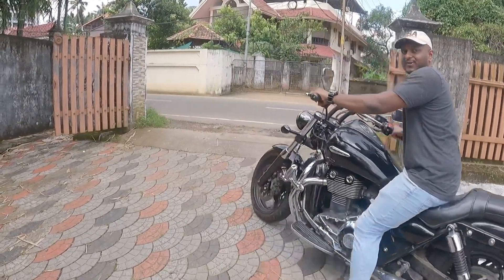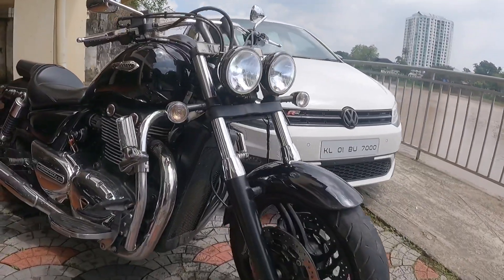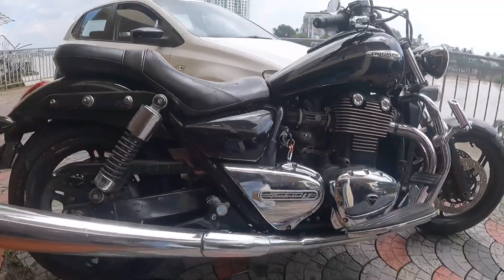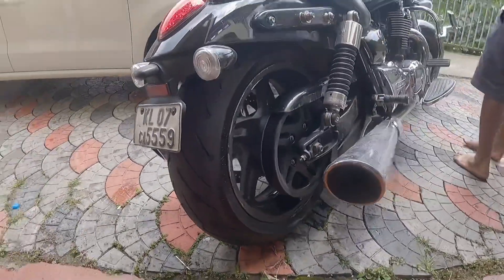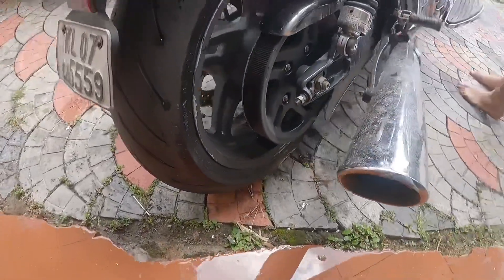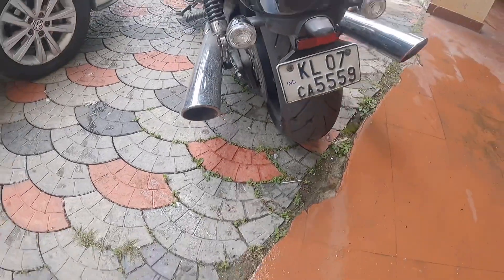Let us see — here is the LED. Here are four LEDs on the right side. I can see the LED on the left and the LED on the right — it is an LED DRL setup.